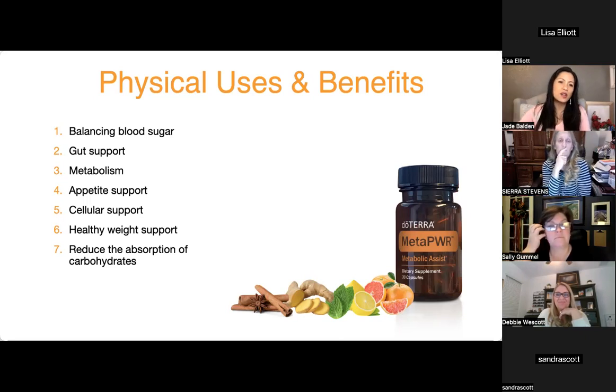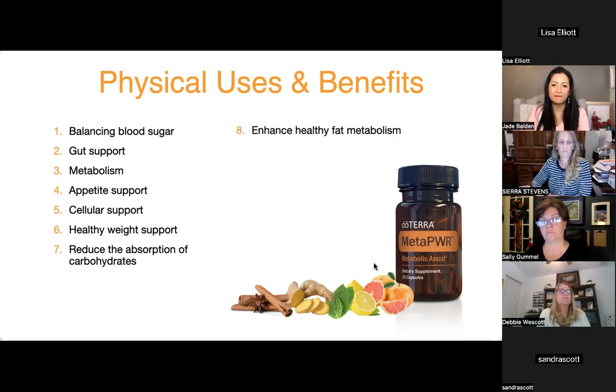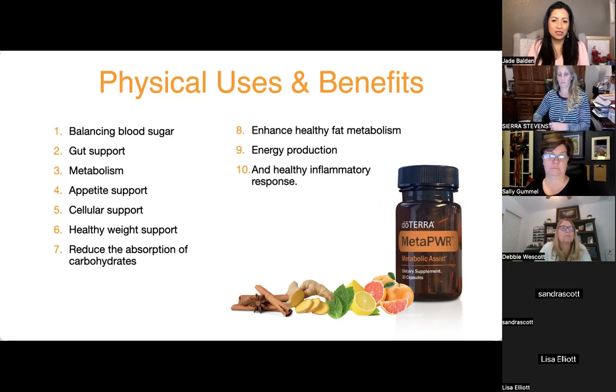The product supports healthy fat metabolism, energy production, and healthy inflammatory response. Without speaking about specific health claims, a healthy inflammatory response means your body doesn't ache as much — you can bend more, things are more mobile. That's a huge benefit. One participant notes Sierra once planned ahead worrying about mobility as she aged, but she actually got even better.